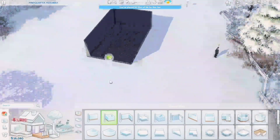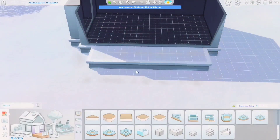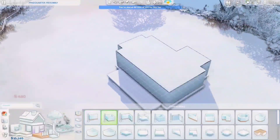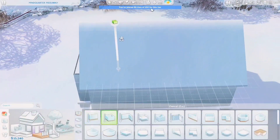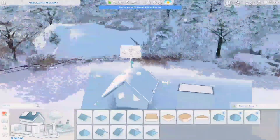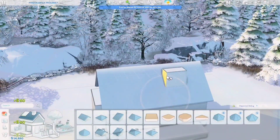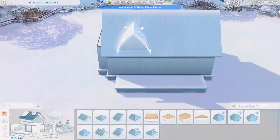Hello and welcome back to my channel, it's Simswar Ideas! We're doing a snowy build again — I just uploaded one on my channel and thought, why not do another one?